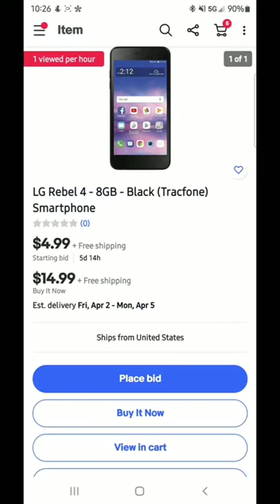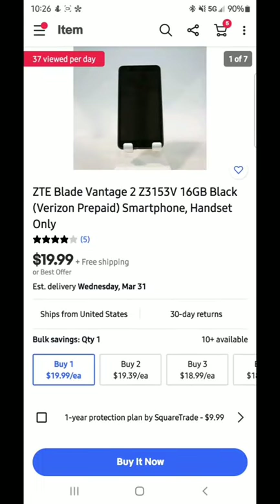Another phone is the LG Rebel 4 — starting bid of $4.99 with five days and 14 hours left. There's a really good chance you could get this for under $10, which means you'd break even in about three months. Then there's the ZTE Blade Vantage, which we've covered quite a few times on the channel. I have between 25 and 30 of these — they hash at about 1,500 hashes a second. A seller gave me a bulk deal at around $12 to $13 per phone when I bought 30 of them.